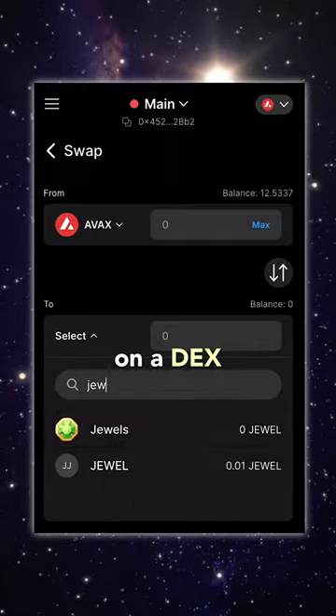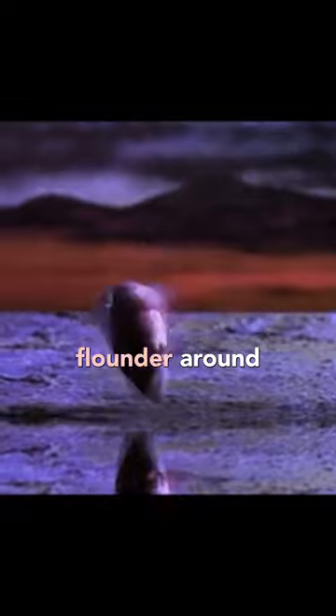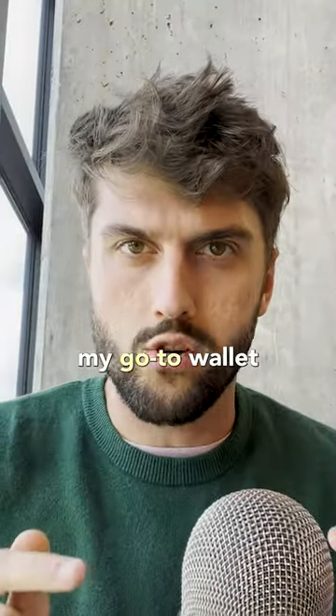You can swap tokens on a decentralized exchange built right in the app, and all the tokens are pre-added, so you don't have to flounder around looking for their addresses. And even now that I'm more advanced, it's still my go-to wallet.